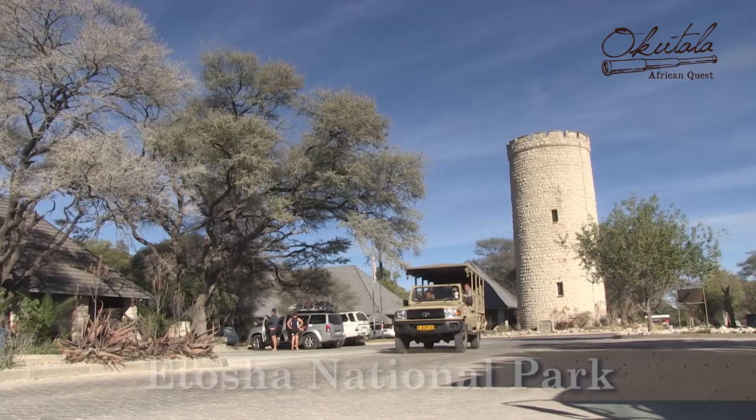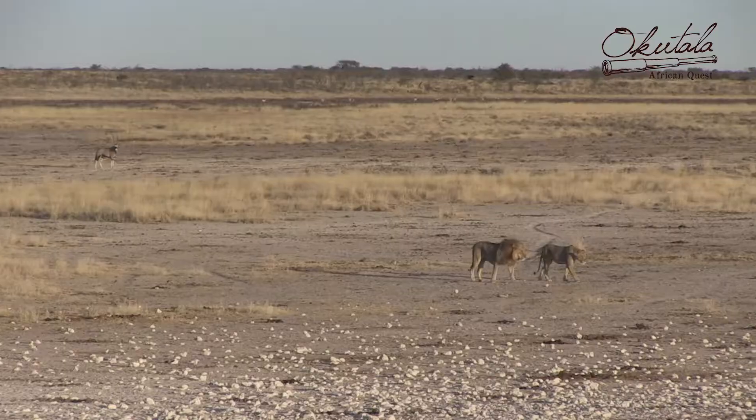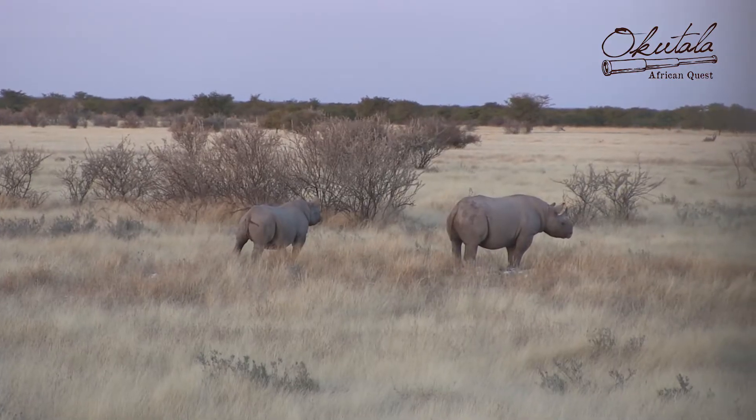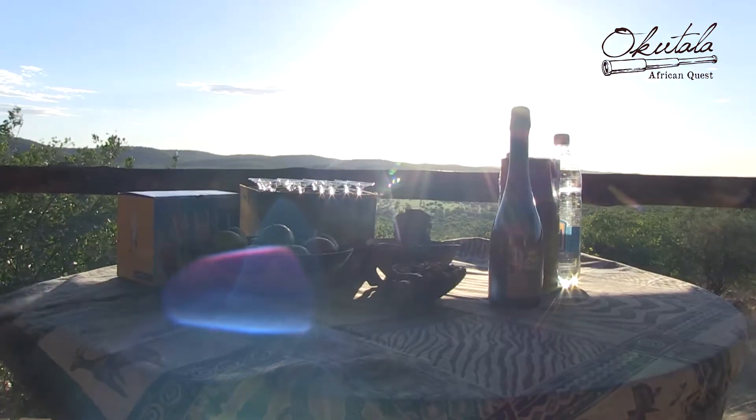An excursion is done to the neighboring Etosha National Park. Upon visiting Okutala Itosha, you can expect an exciting cheetah feeding, a magnificent sundowner, and a spectacular view.